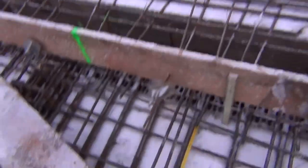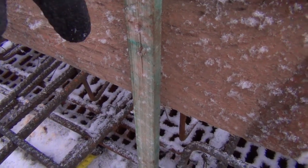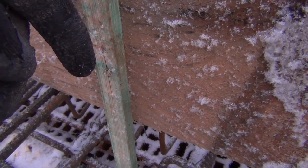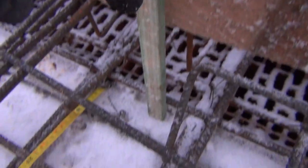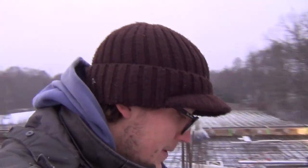We're going to pour the slab together with the ledge at the same time. The guys are forming up these little pieces of wood - they go into the concrete, but then we can drill them out once the concrete sets. There will be little holes every couple of meters in the concrete, not a big problem since we're putting plenty of holes in it anyway.